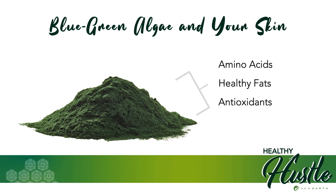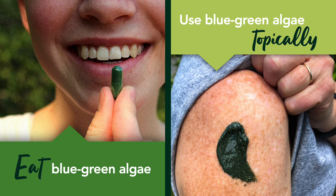Environmental toxins and unstable molecules like free radicals can cause damage to the DNA in your cells, and this damage can cause proteins like elastin and collagen to break down. Antioxidants help combat this by targeting and neutralizing those unstable molecules so that they can't cause any harm to your skin cells. The effects of blue-green algae on the skin are undeniable.